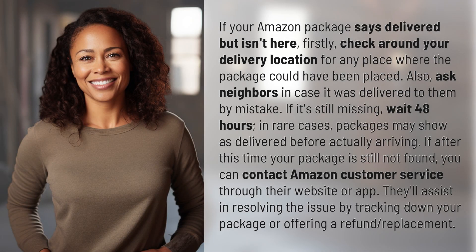If your Amazon package says delivered but isn't here, firstly, check around your delivery location for any place where the package could have been placed. Also, ask neighbors in case it was delivered to them by mistake.